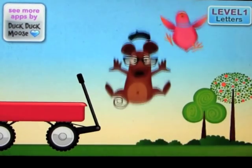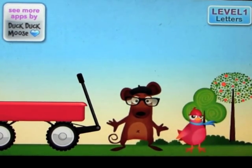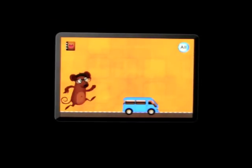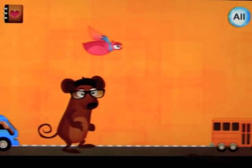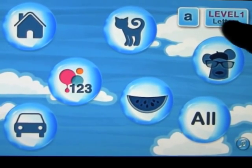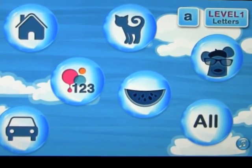Keeping in the DuckDuckMoose tradition, everything is very nicely done, very nicely drawn, and very well put together. This is originally for the iTouch or the iPhone, but we've got it on the iPad. The idea is as you go through this, you can change it to capital letters or lowercase letters, and there are different categories.